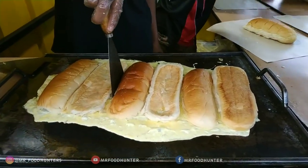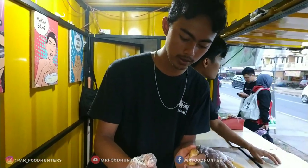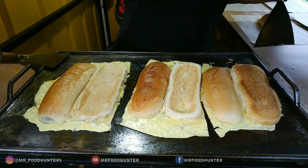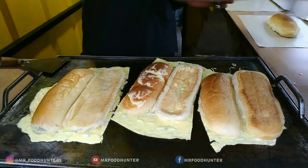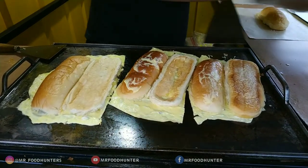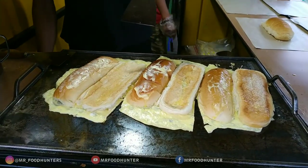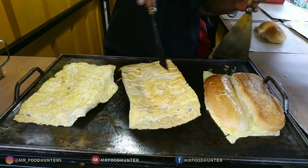This is the small one — the small one is 15,000. For the long one, it is 28,000. How long do you cook this? About 5 minutes.